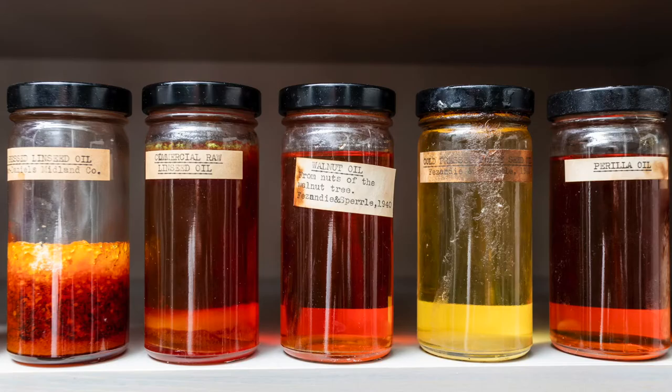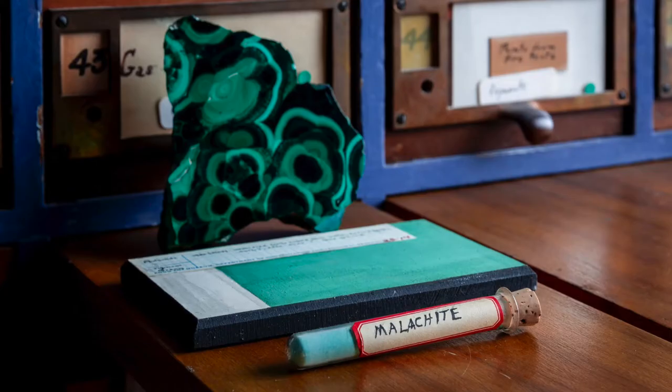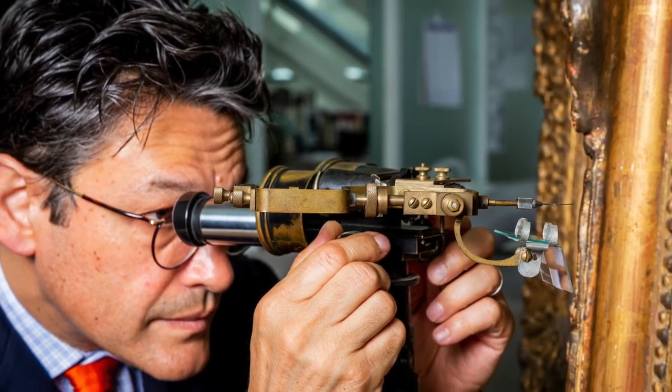This is because the Forbes Pigment Collection, an assemblage of more than 2,700 pigments, is in active use by our conservation scientists who rely on the samples for testing, and is a reference material in our analytical laboratory.